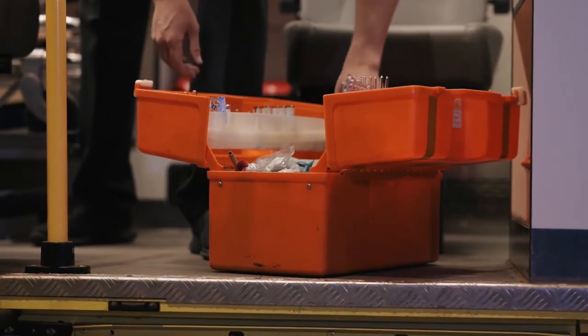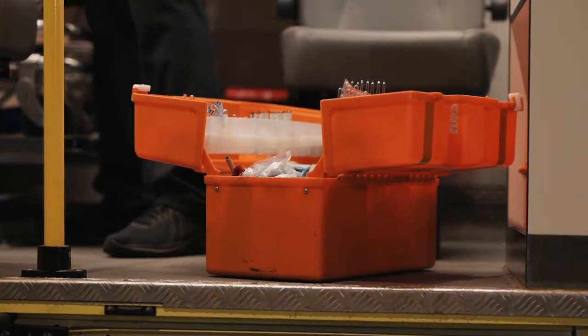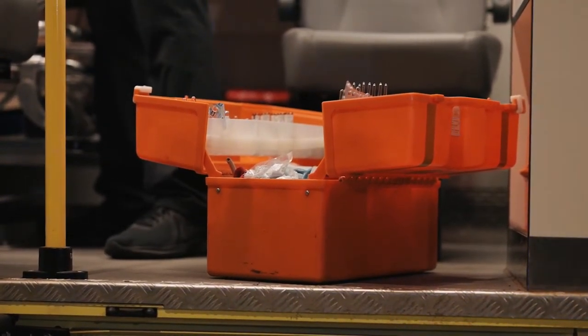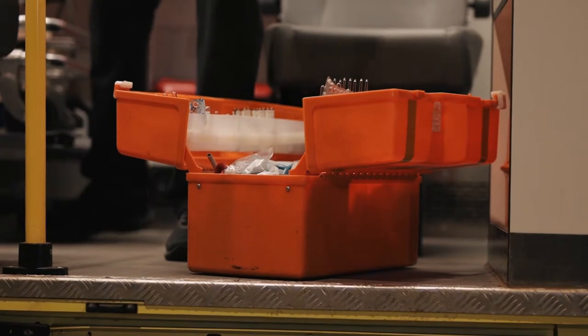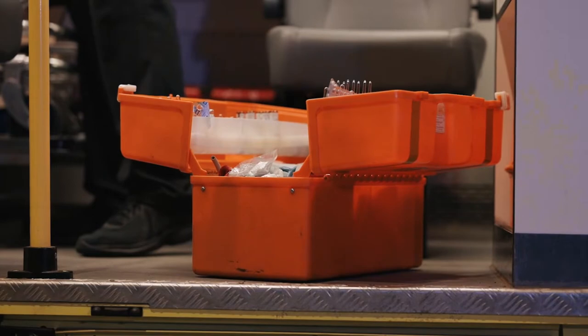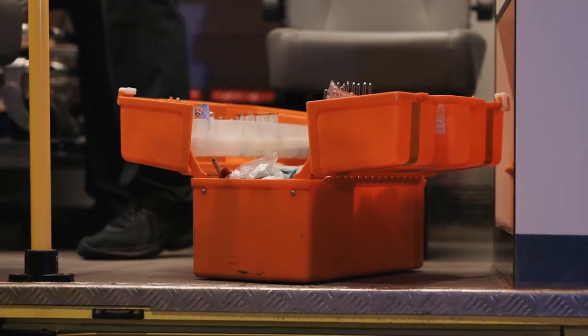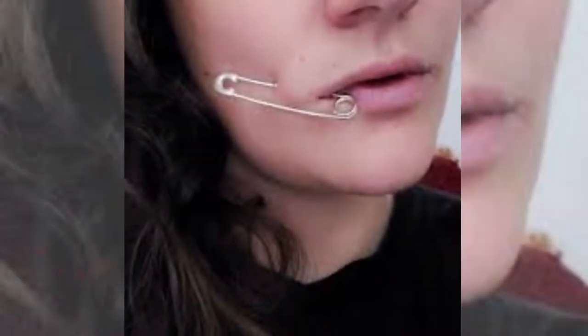Safety pins are used in the first aid kit. You might be thinking about the use of a safety pin in your first aid kit — these will be extremely useful when you are injured and can't find a bandage pin. In this situation, you can easily use a safety pin to keep your bandage in place. Nowadays these pins are used in several ways which are weird and unusual and may be dangerous in some cases.